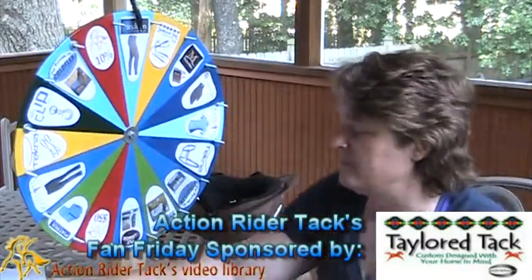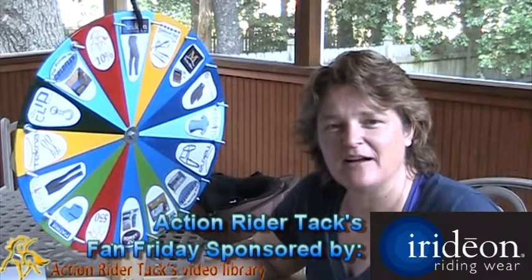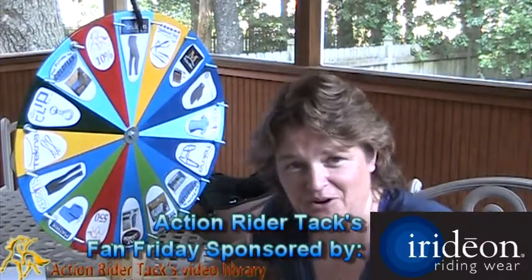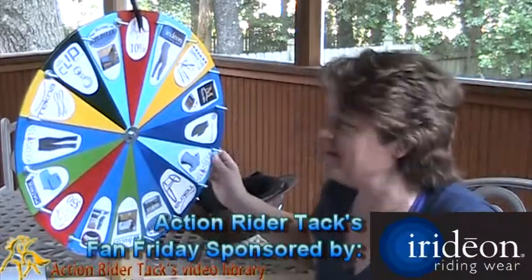Very nice, easy to keep clean. This is the Iridian Cargo Breech with a knee patch and lots and lots of pockets — gotta love it. Back pockets, front pockets, also a cargo pocket. All the dollar amounts off and percentages off are from yours truly, Action Rider Tack.